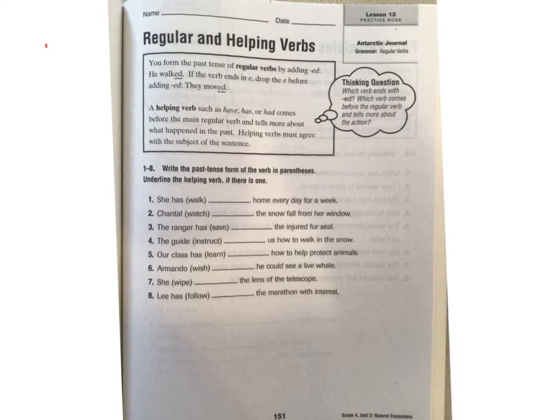Alright, we are now doing regular and helping verbs. Let's read the paragraph at the top so we understand what we're doing. It says you form the past tense of regular verbs by adding -ed. For example, 'he walked' — so I added -ed to 'walk.' If the verb ends in e, you drop the e before you add -ed. For example, 'they moved.'